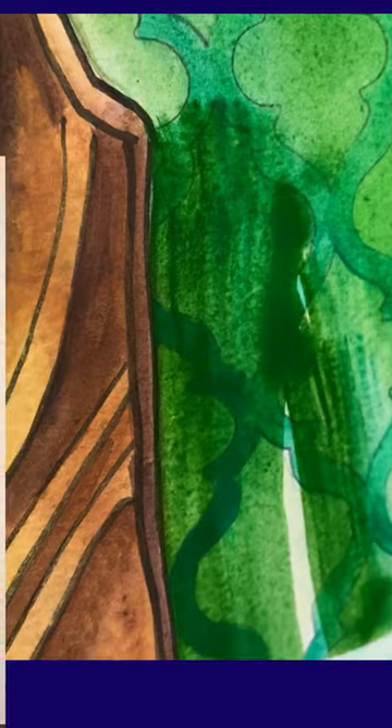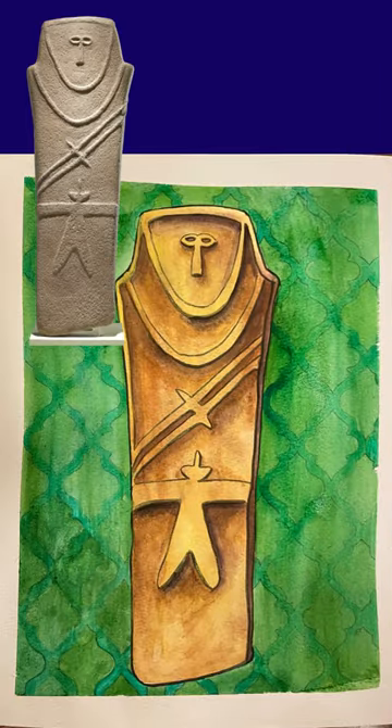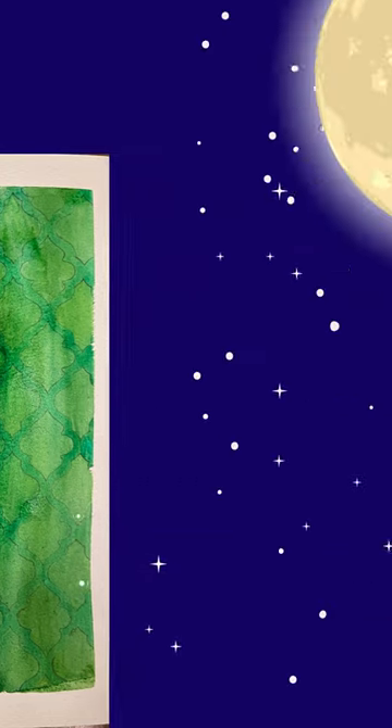While we cannot know more about the figure who was buried beneath this stone, the anthropomorphic stelae reminds us that humans have always sought to honor and memorialize their loved ones who have passed on.